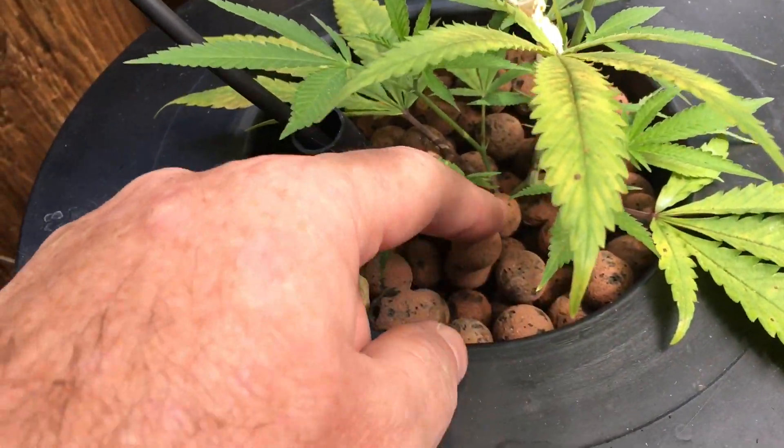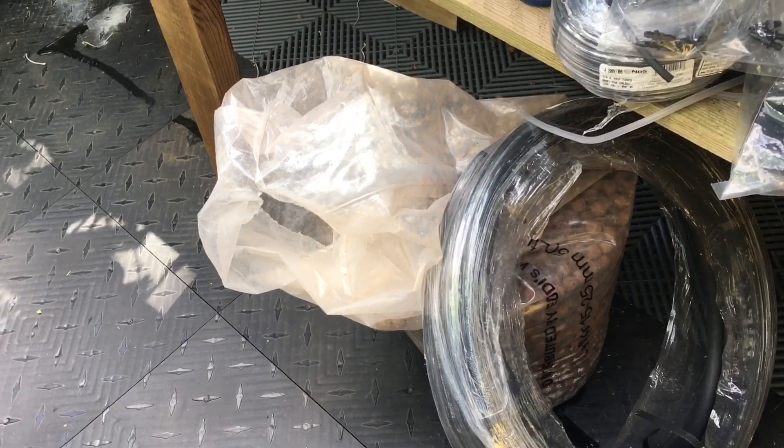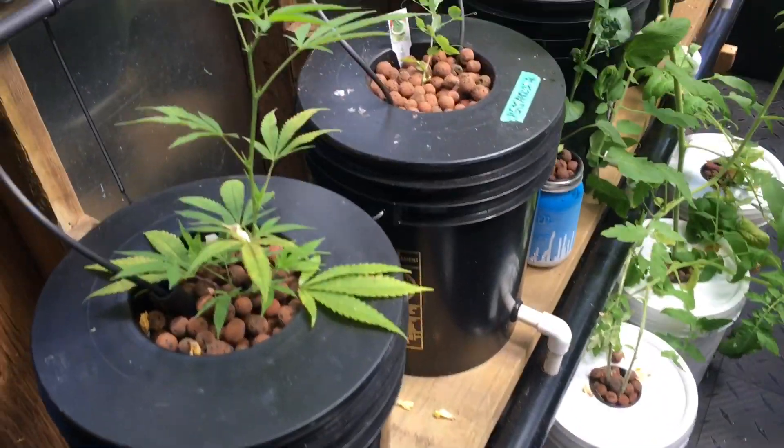The hydroton — I got that in this big bag from Leaflor, L-I-A-F-L-L-R. It's a 50 liter bag and it's 36 bucks Canadian.